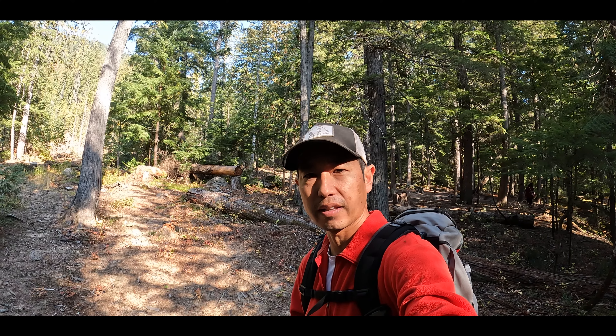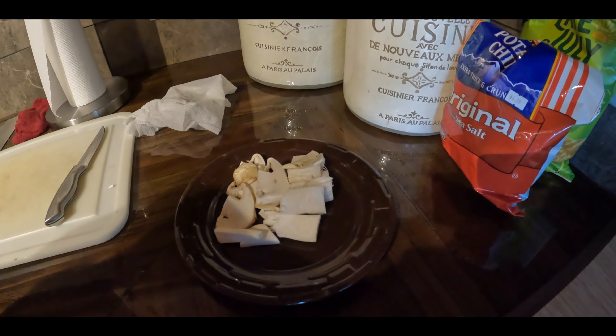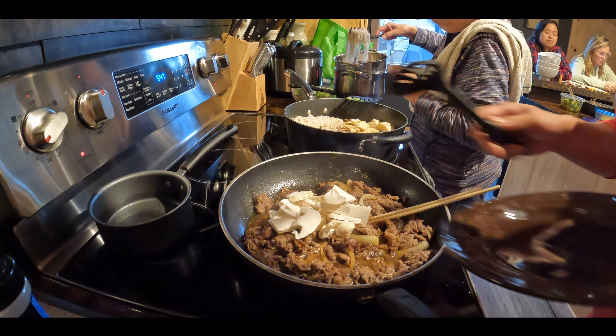Everything we've found has either been under the moss, which I think provides some insulation and moisture — kind of traps everything in there. So that seems to be the ticket. We're looking for just a little bulge in the moss, and then we're looking for other mushrooms. Usually the other mushrooms are flagging that something's there, and then the Maitake are right there.